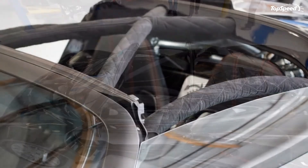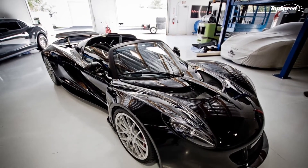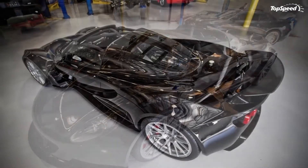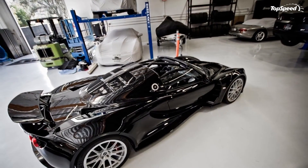Update, June 1st 2012: Following the delivery of the first Venom GT Spider to Steven Tyler, Hennessy has dropped a pretty impressive picture gallery for their Venom GT Spider.